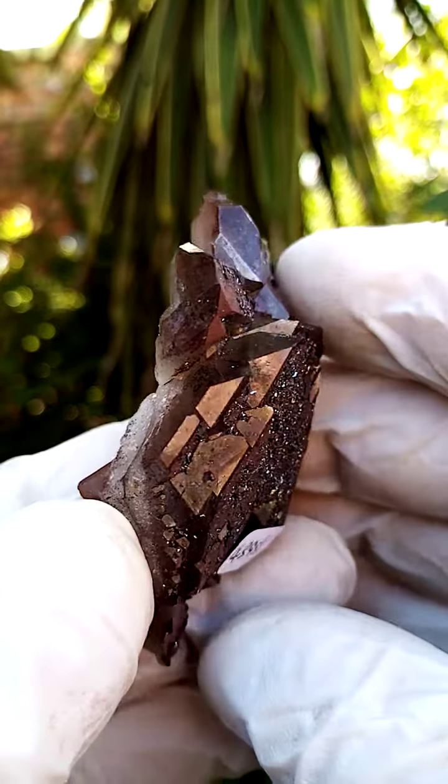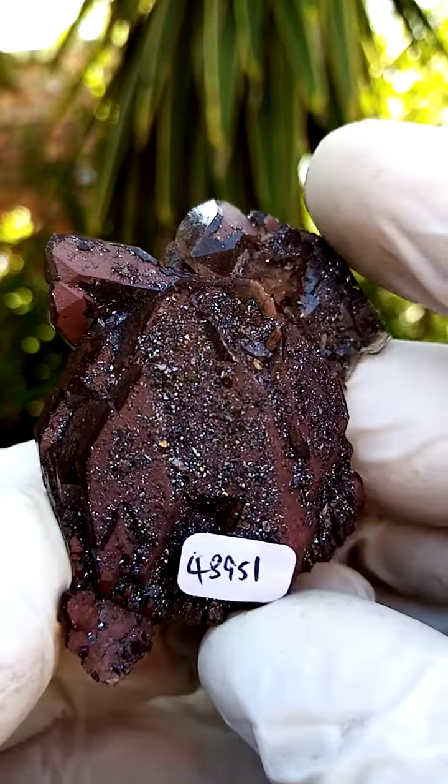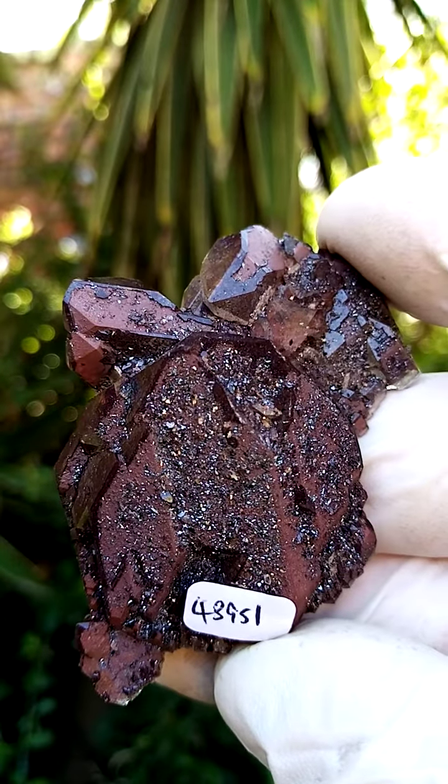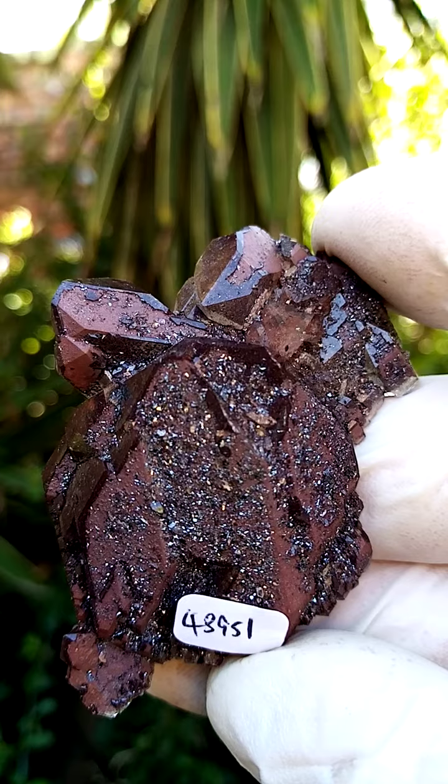And let me see how close we can zoom into this. All the way from South Africa — hematoid ferroginous hematite-included Orange River quartz.